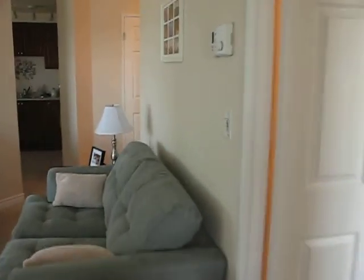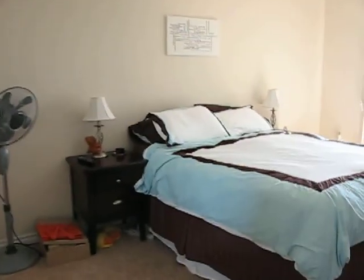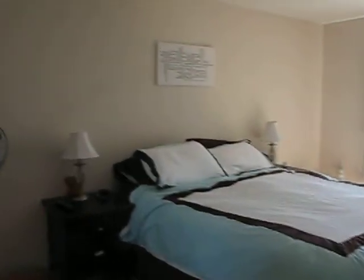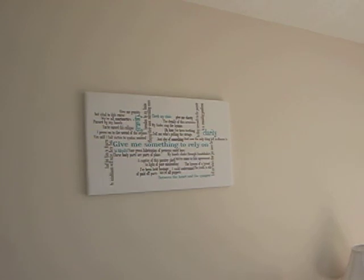Not much has changed in the bedroom — it's bright in here also. New comforter and an item on the wall.